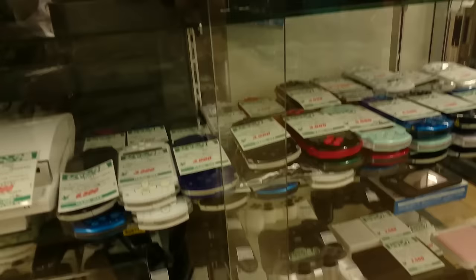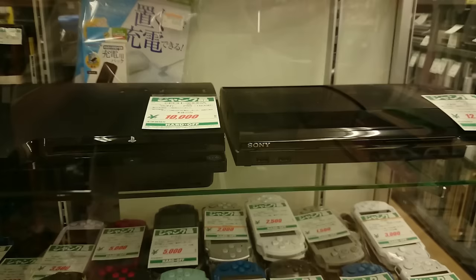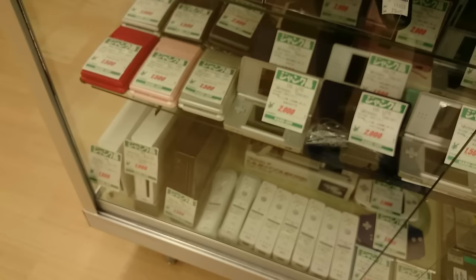We're taking a look at the so-called junk hardware section. Lots of PSPs there, some from 2000 to 3000 yen — I'll have to pick myself one up one day. Further down we've got some 360 hard drives, some Nintendo DS's, and if you look closely you'll find the original Fat DS there as well.